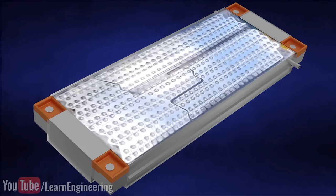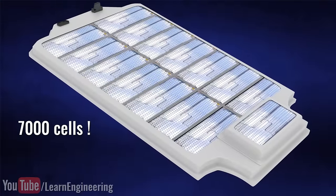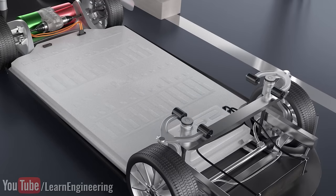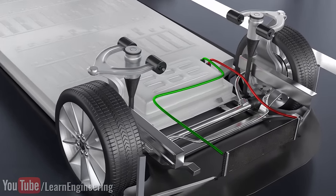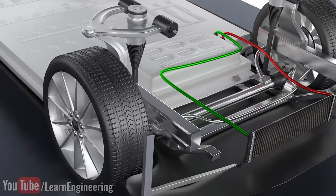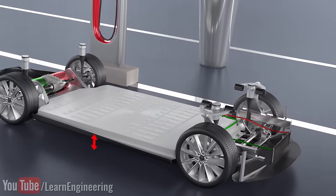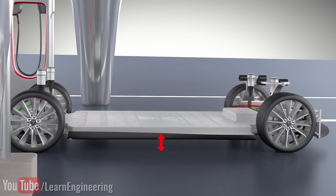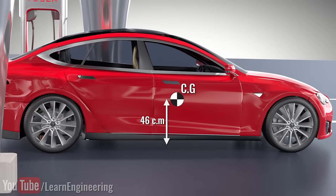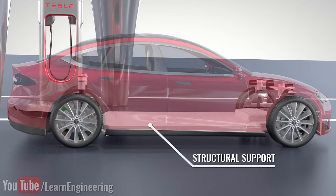The cells are arranged as detachable modules. There are 16 such modules in the battery pack, constituting around 7,000 cells. The heated glycol is cooled down by passing through a radiator fitted at the front of the vehicle. Moreover, such a low-height battery pack, when fitted close to the ground level, will lower the vehicle's center of gravity. The lower center of gravity improves the stability of the car considerably. The large battery pack is also spread across the floor, offering structural rigidity against side collisions.